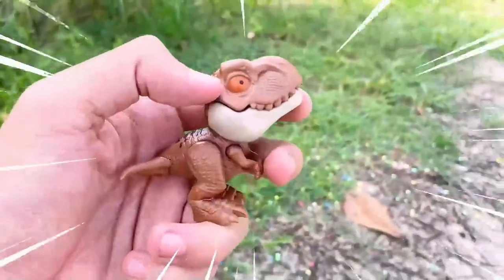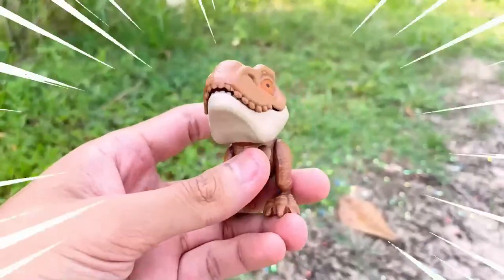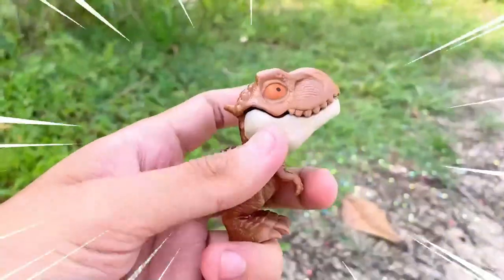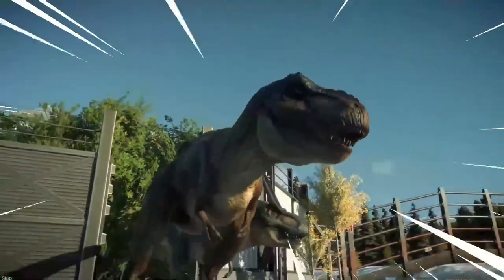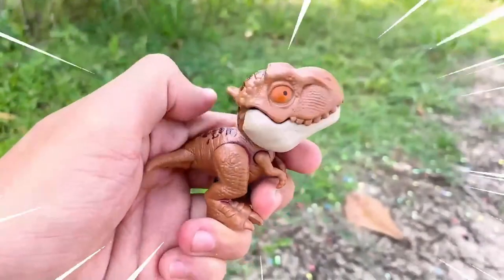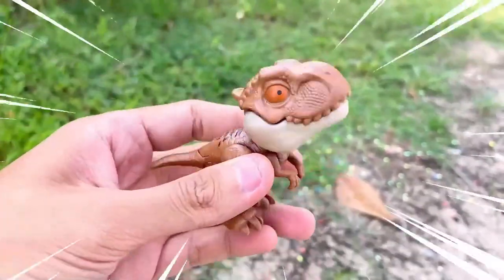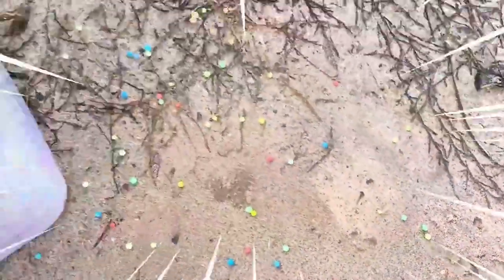This is Tyrannosaurus rex, also known as T-Rex, a fearsome and iconic carnivorous dinosaur that roamed the Earth during the late Cretaceous period. T-Rex possessed a massive body, powerful jaws filled with sharp teeth, and strong legs. It stood up to 20 feet tall and measured over 40 feet in length, making it a formidable predator. Its name, which means Tyrant Lizard King, reflects its dominance and intimidating presence.